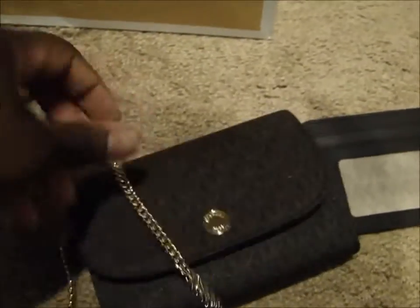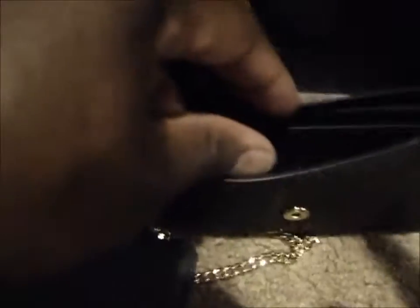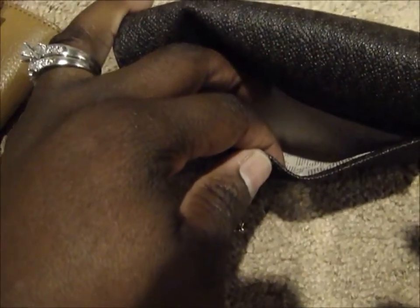Then you have this piece, which is what the chain was hanging on — it's like a little coin purse, and there's the authenticity tag. Lastly, you have this part with a little compartment, three card slots, and another compartment. There's also your care card, and on the back you have another little section.